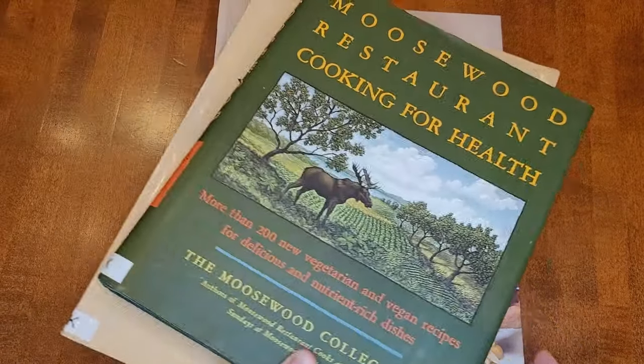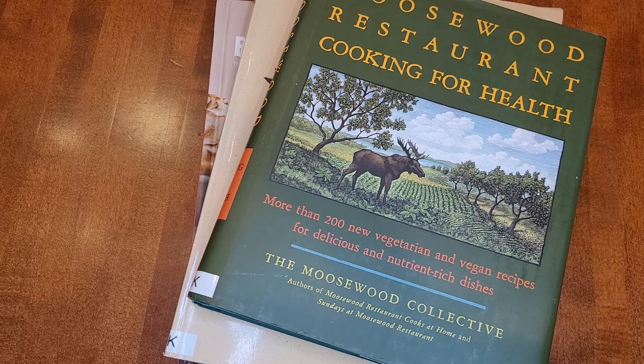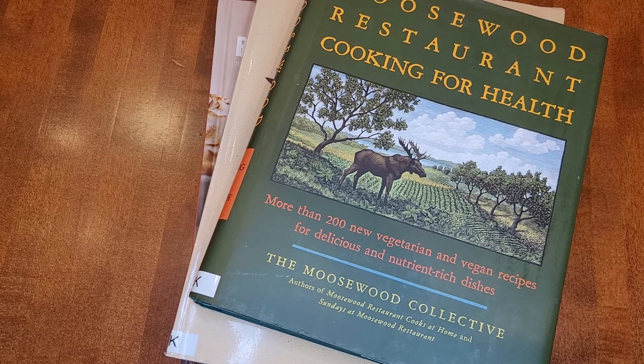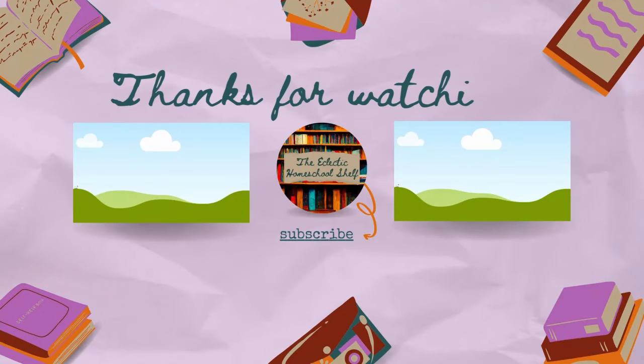I hope you found that helpful. I'll post a link to the playlist in the description box below, and I'll also post links to all the recipes, books, and things that I mentioned, plus a few recipes I didn't mention but really like. I am an Amazon affiliate, so if you click on an Amazon link and make a purchase, I do receive a small commission. Thank you for watching.